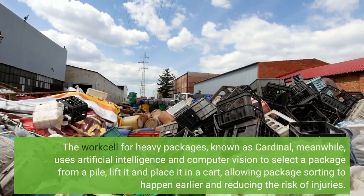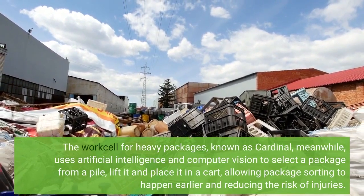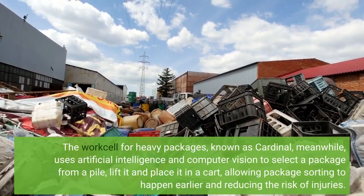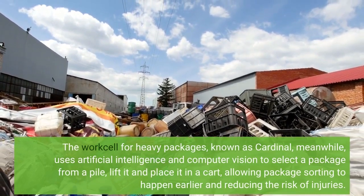The work cell for heavy packages, known as Cardinal, uses artificial intelligence and computer vision to select a package from a pile, lift it and place it in a cart, allowing package sorting to happen earlier and reducing the risk of injuries.